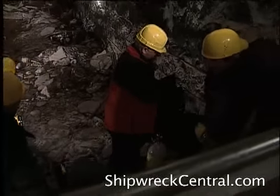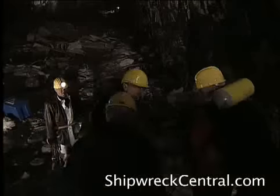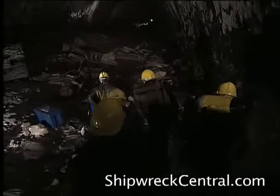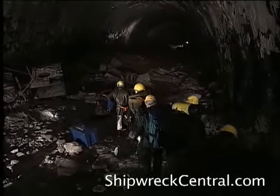To access the entryway into the flooded lower levels, the sea hunters will hike further into the restricted portions of the tunnels, carrying their dive and camera gear over broken rock and jagged steel.